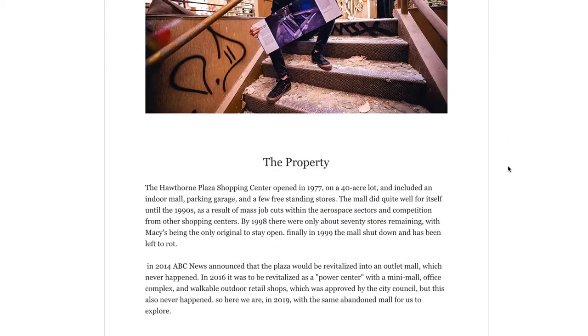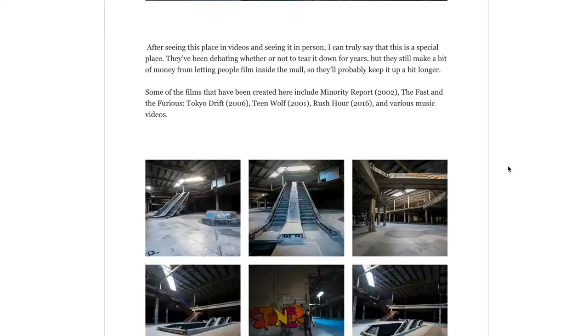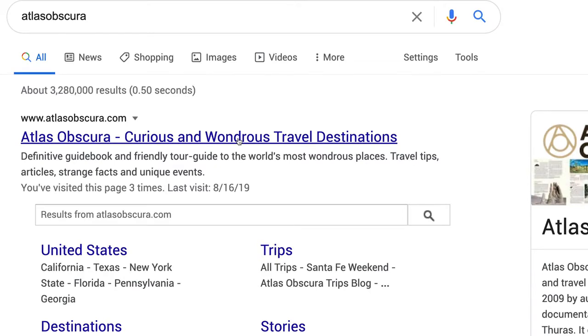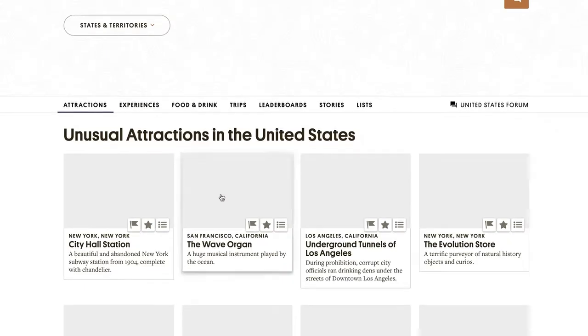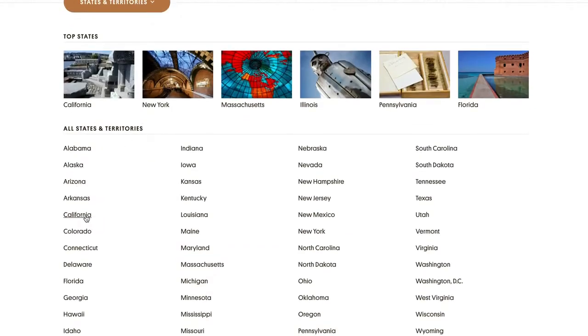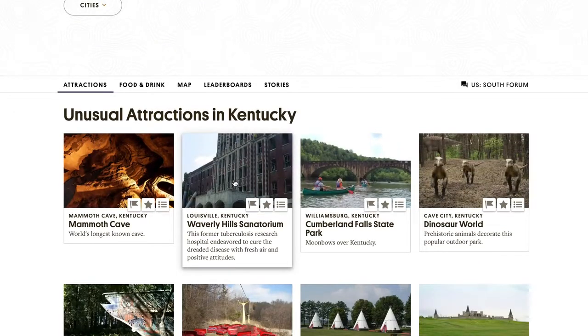Another great site is Atlas Obscura, which covers a lot of abandoned places all over the world. If you're looking for places in your area, I think they classify them by state, so you can look state by state to see what's abandoned through Atlas Obscura. I'll put a link down in the description for you guys.